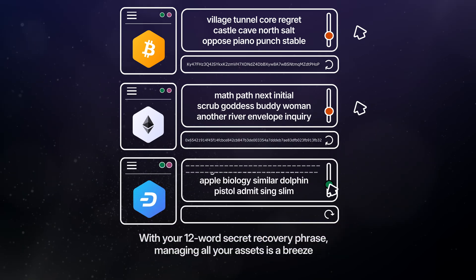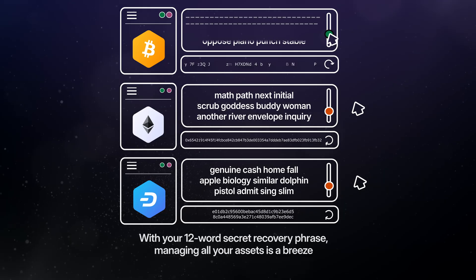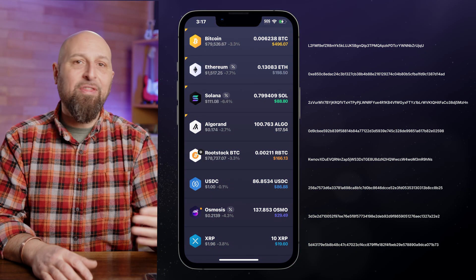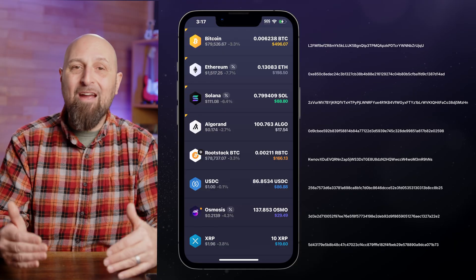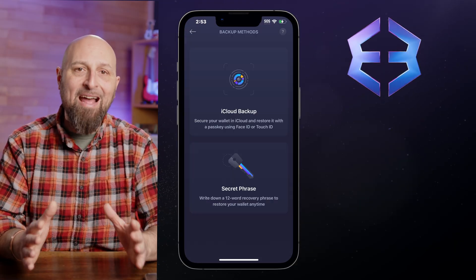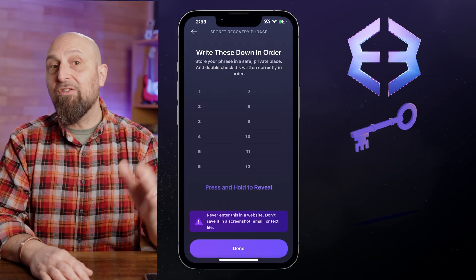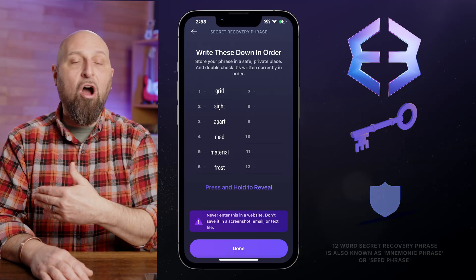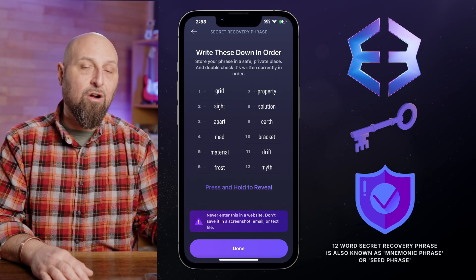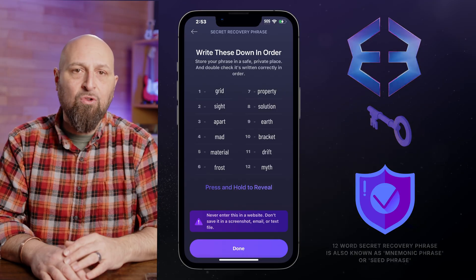Thankfully, we've come a long way. Now with your 12-word secret recovery phrase, managing all your assets is a breeze. Instead of dealing with a complex string of characters for every single asset, your Exodus wallet generates a master key — your 12-word secret recovery phrase. This phrase is the foundation from which all of your individual private keys are derived. It's like having a master key that unlocks every digital vault door.